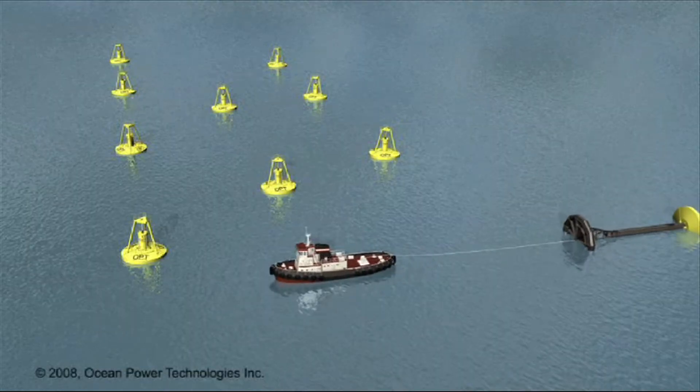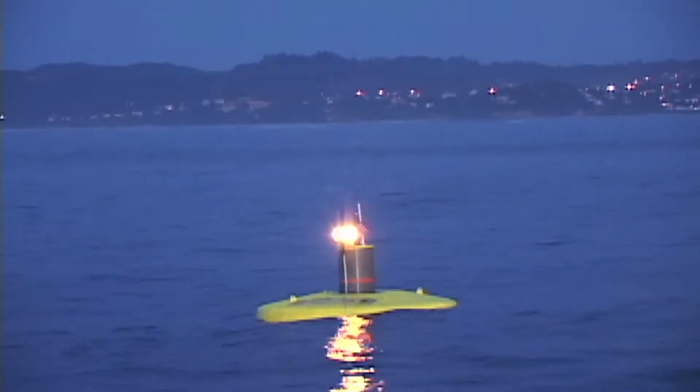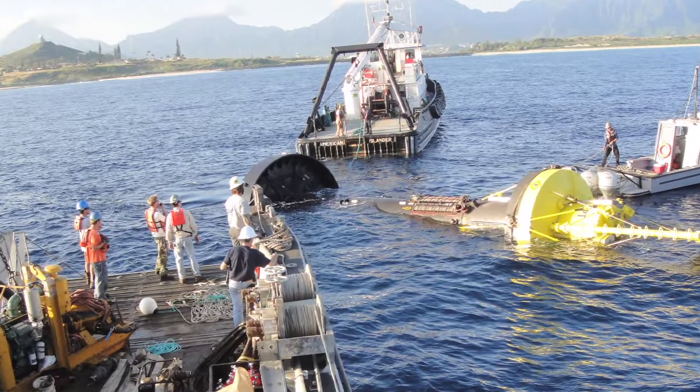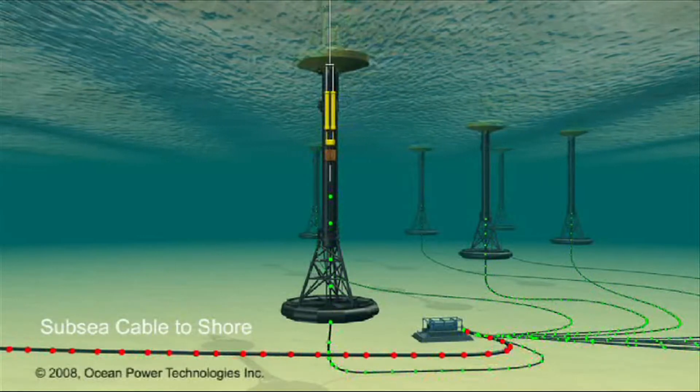A forerunner of this movement is Oregon Wave Energy Trust, a non-profit entity who develops strategic relationships between commercial, state, education and private groups to move wave energy forward.